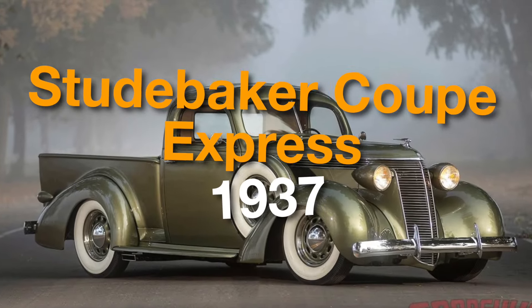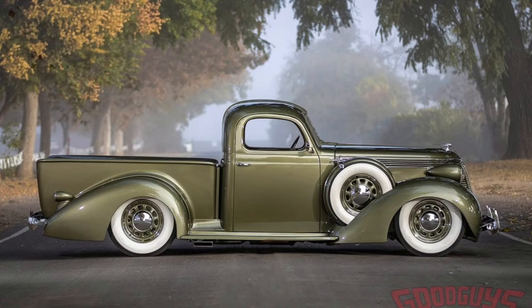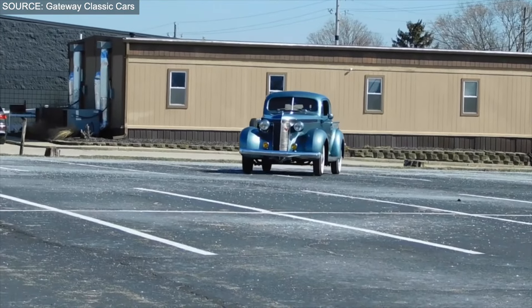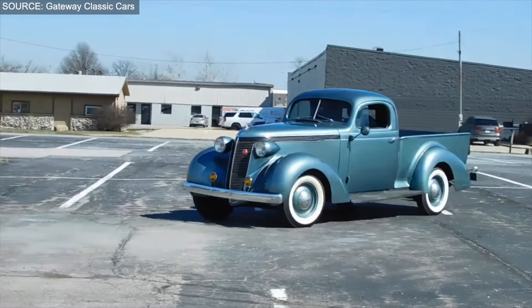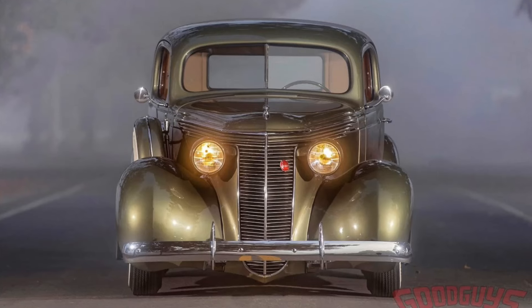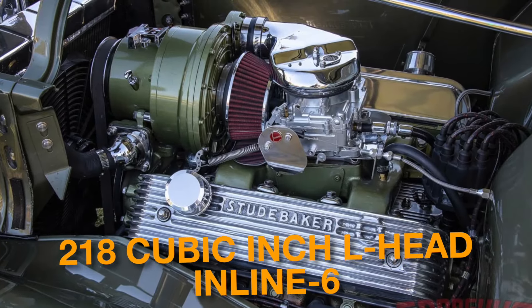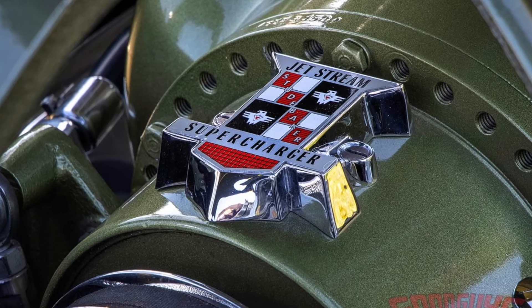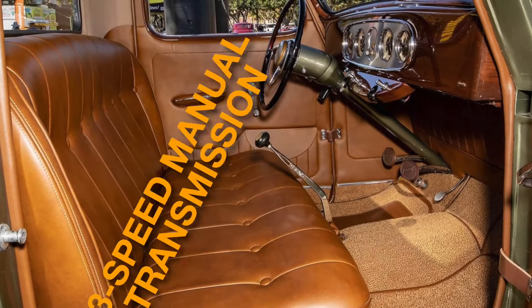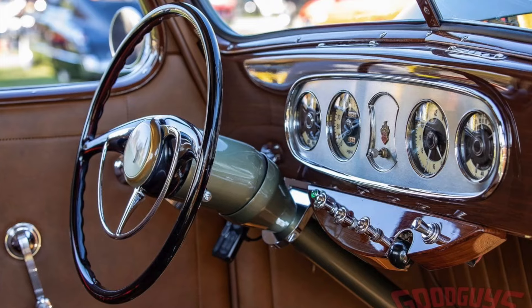On number four, we have the 1937 Studebaker Coupe Express. It was a unique vehicle made by the Studebaker Corporation from 1937 to 1938. Its sleek lines and elegant appearance set it apart from other trucks of its era. With a car-like cab and distinctive rear fenders borrowed from the Studebaker Dictator, you could get it with a pickup-style metal bed or just the cab and chassis — so you could customize it with your own bed or storage boxes. Its engine contains a 218 cubic inch L-head inline-six, mated to a three-speed manual transmission feeding power through a 4.55-to-1 rear axle. The production for the 1937 model year was approximately 3,000 units, making it a rare and sought-after collectible today.